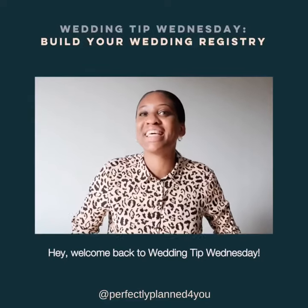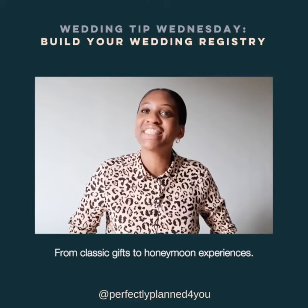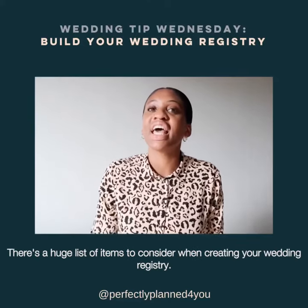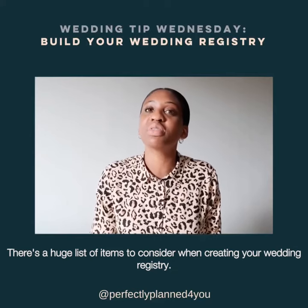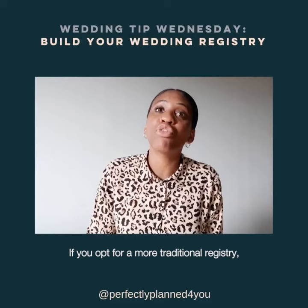Hey, welcome back to Wedding Tip Wednesday! Are you ready to create your wedding gift registry? From classic gifts to honeymoon experiences, there's a huge list of items to consider when creating your wedding registry.